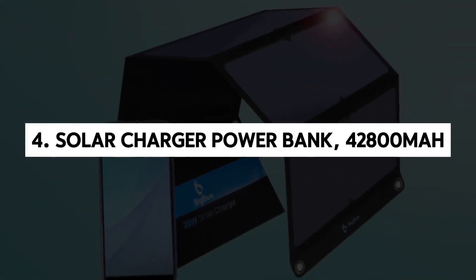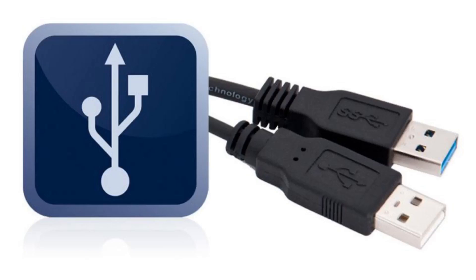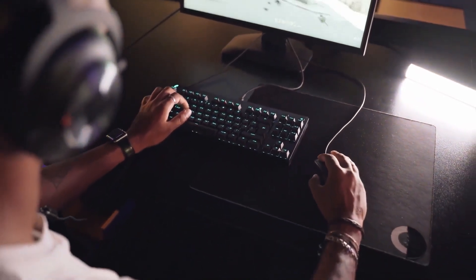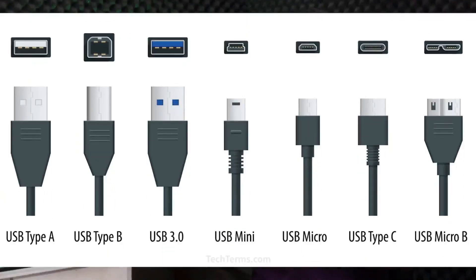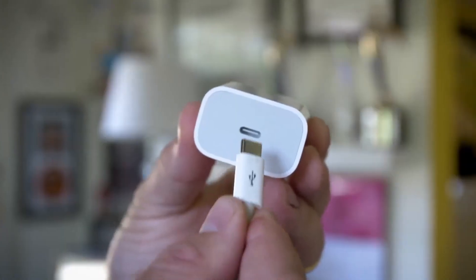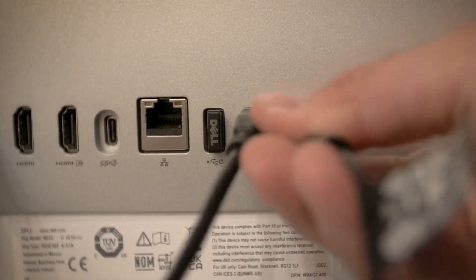4. Solar Charger Power Bank, 42,800 mAh. USB, or Universal Serial Bus, is a standard interface used for connecting various devices to a computer or power source for data transfer or charging. Over the years, USB technology has evolved, with USB Type-C being the latest iteration — a newer, more versatile version of the USB interface.